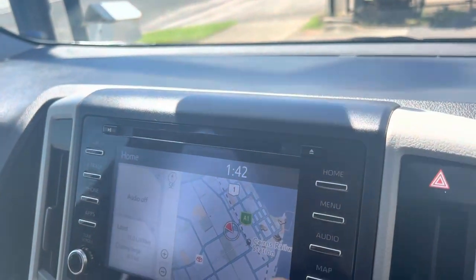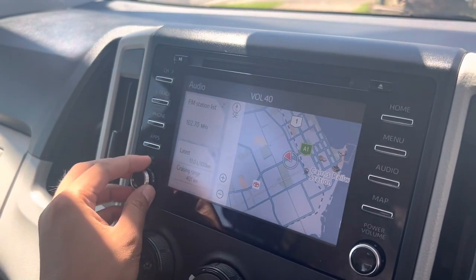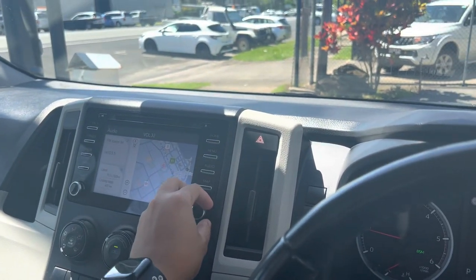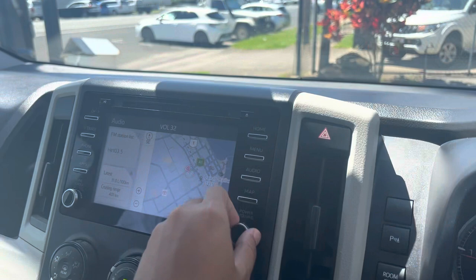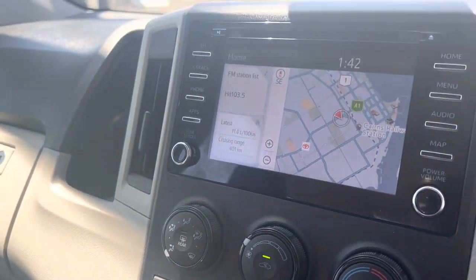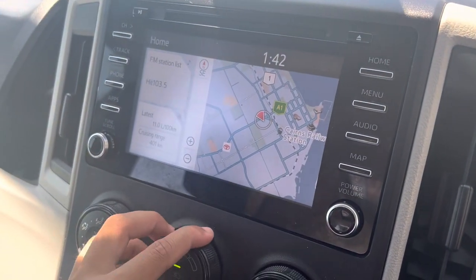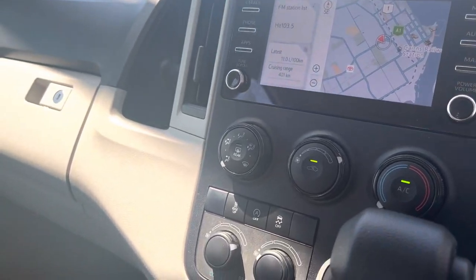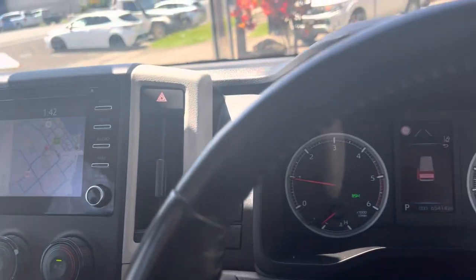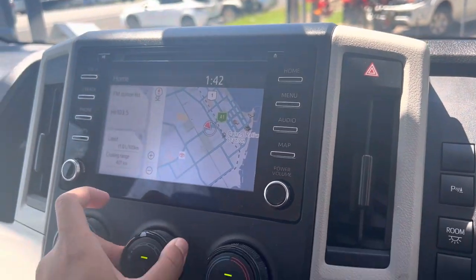Very easy to use touchscreen. Tuning it to a nice temperature — nice crisp sound. We'll turn that down so we don't get copyrighted. Very, very good condition. As you can hear the aircon is pumping — very, very nice and cold. You also have the front hand-control for the aircon on that side — very, very easy to use.